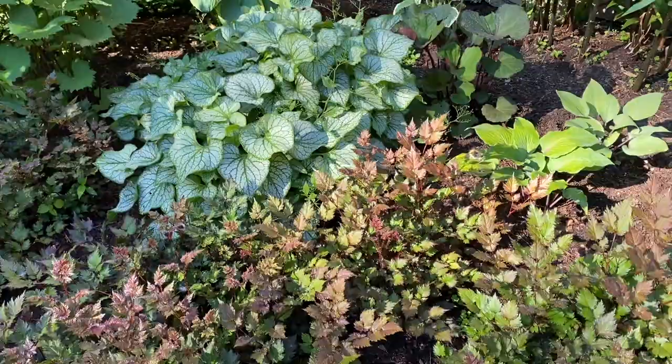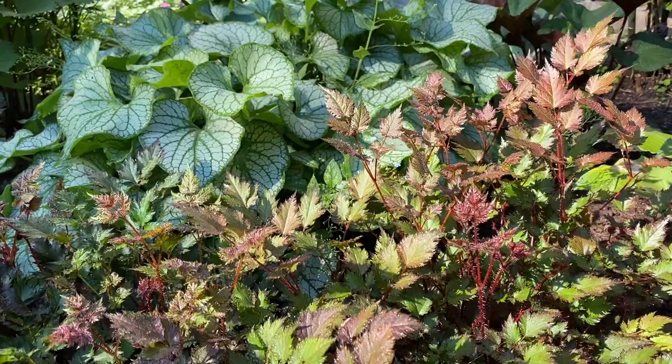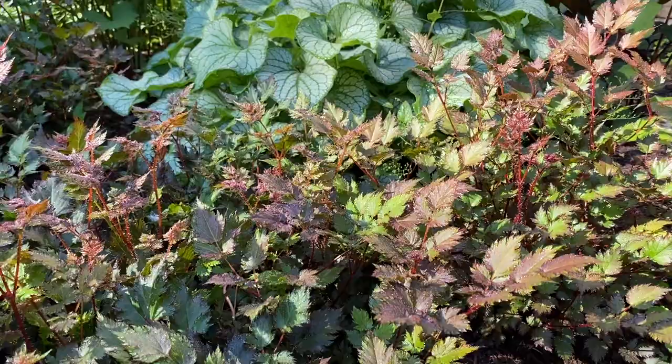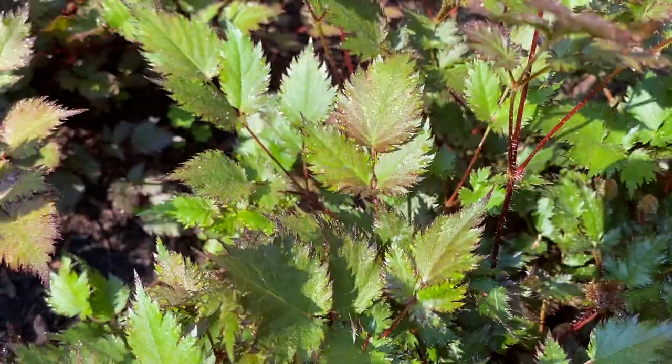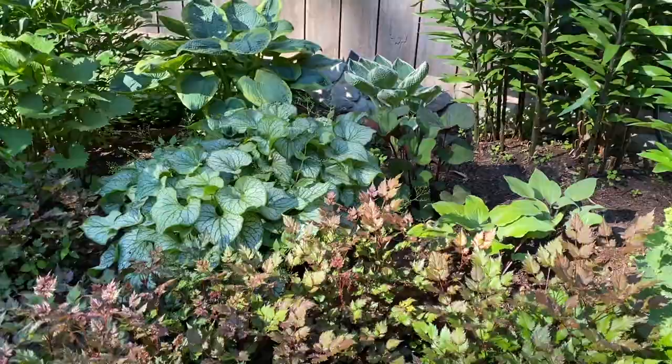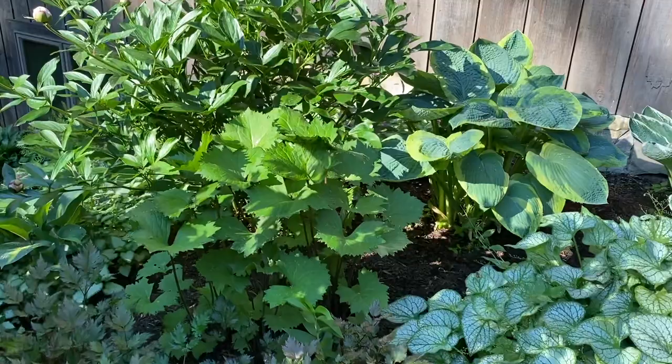In front of that, making a really great contrast, is an astilbe called Delft Lace. It has this bronzy, beautiful foliage, and the more sun it gets, the more color it holds. If you give it a lot of shade it'll turn more green, though it keeps the darker tips on the edges. It's a great foliage plant and it also blooms with light pink flowers, so it's really amazing.